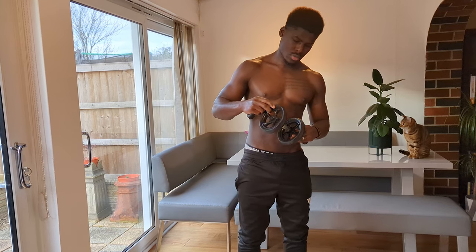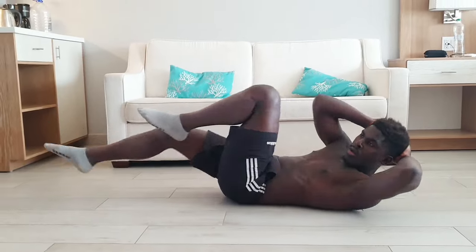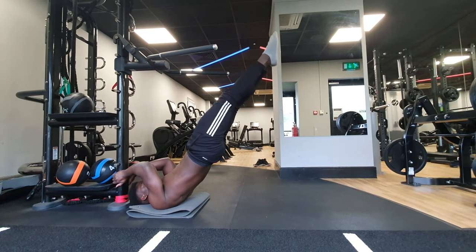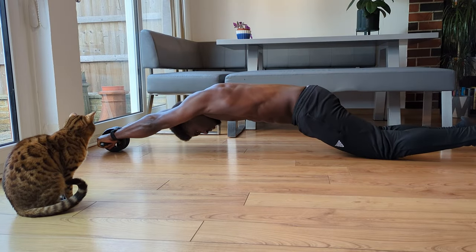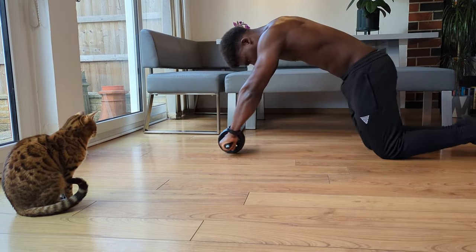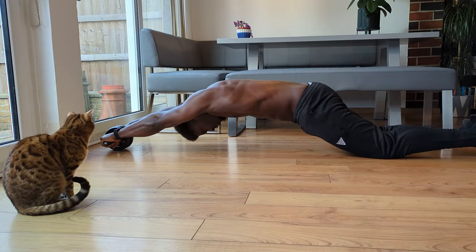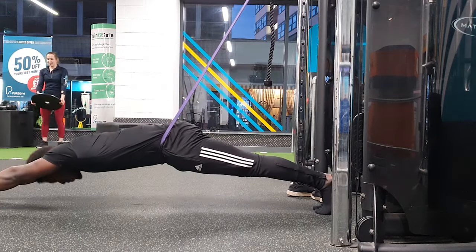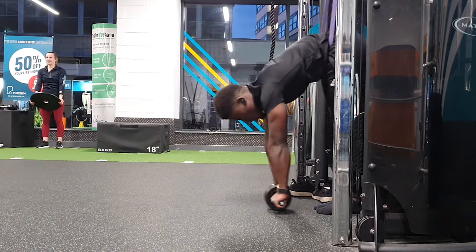Ab wheels are a disrespectfully underrated piece of equipment. When most people train the core, they train for creating movement, often in spine flexion. But actually, one of the main jobs of our core is to resist movement. What I love about how the ab wheel does this is that we have the resistance to spine extension we need to create, but we also have to do it while keeping the arms straight, improving transferability to calisthenics skills such as the back lever or planche. And if you think you can't use an ab wheel, coupling them with resistance bands makes them accessible for all.